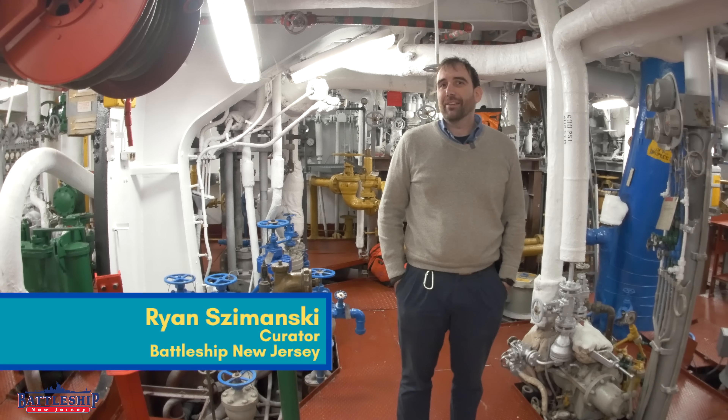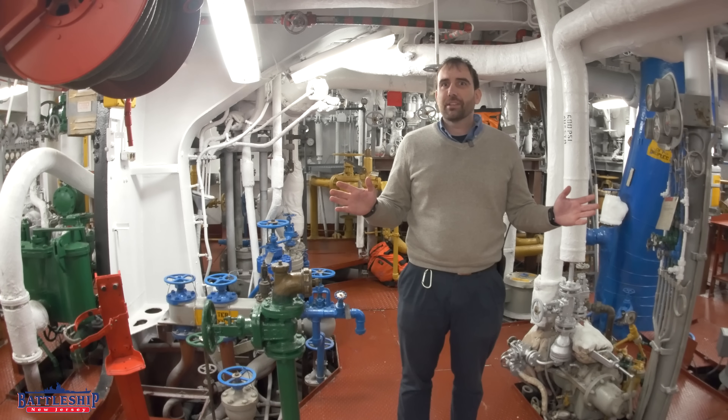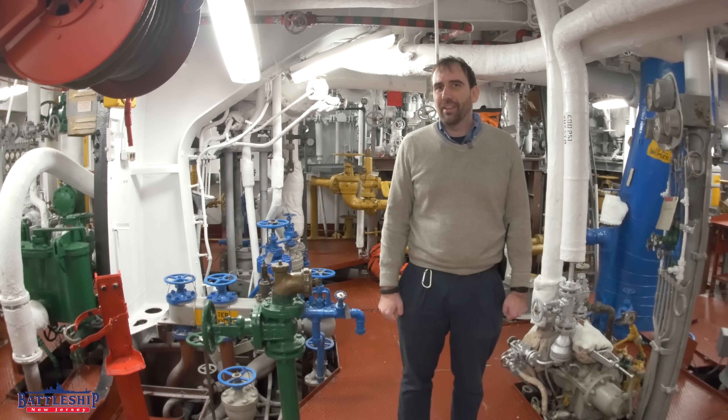Hi, I'm Ryan Szymanski, curator for Battleship New Jersey Museum and Memorial. We just passed 200,000 subscribers. Three years ago when we started this channel, we didn't think we'd ever be here. Thank you guys for being a part of that.